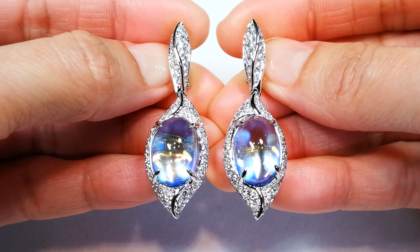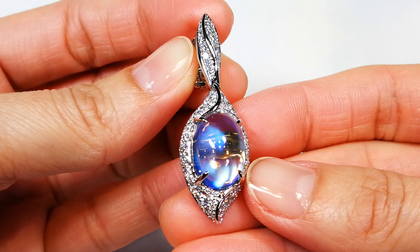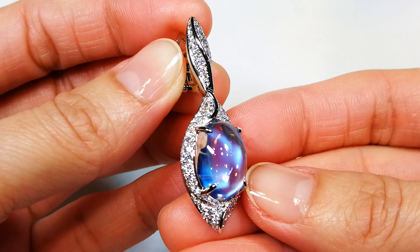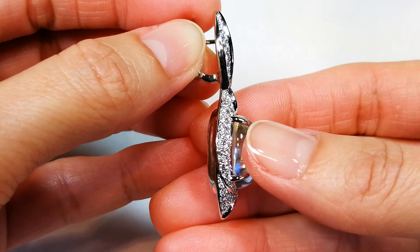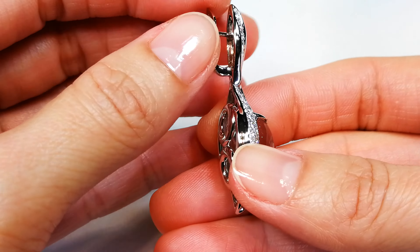There are less than 10 stones I've ever seen in my life surpassing the 10-carat mark that are flawless like this. Perfectly clean with this kind of sheen does not exist, ladies and gentlemen.